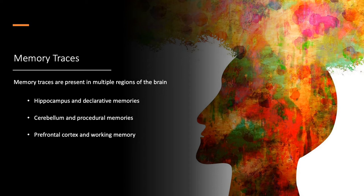Memory is the storage of knowledge that can be recalled later; without learning or memory you couldn't avoid potentially harmful situations. Neural changes that occur with knowledge are called memory traces, present in multiple brain regions. The hippocampus handles declarative memories — facts and events that can be consciously recalled. The cerebellum handles procedural or muscle memory. The prefrontal cortex holds working memory temporarily, important for reasoning and decision-making.